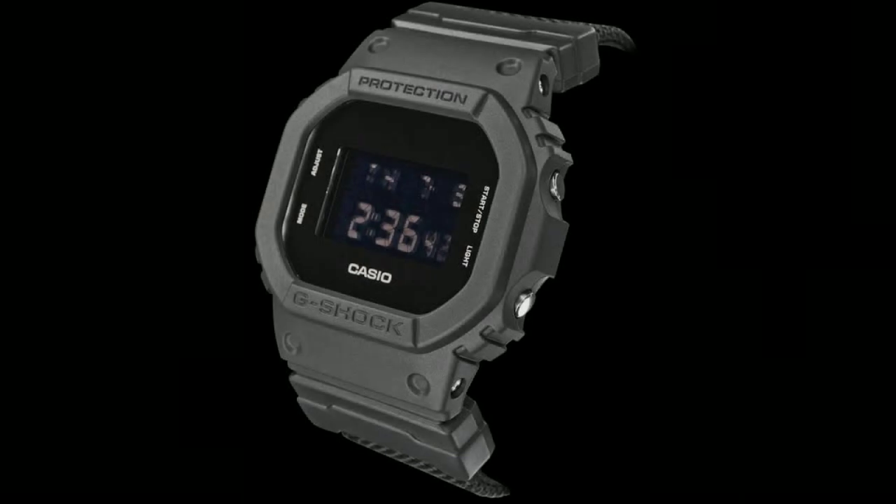Buy this watch for its all-black colorway, durability, classic design, and great build quality. The reason to avoid is it is not the smartest watch, but it is a value-for-money package. So these are our top five watches you can consider buying in 2020 for under $200. If you have any other watch in mind, please comment in the comment section. Do share this video among your friends. Thanks for watching, take care, bye bye.